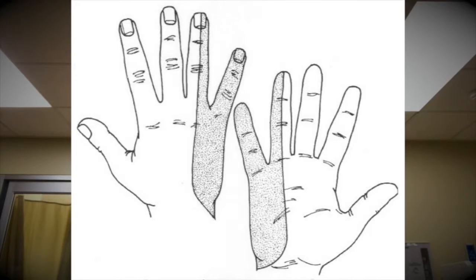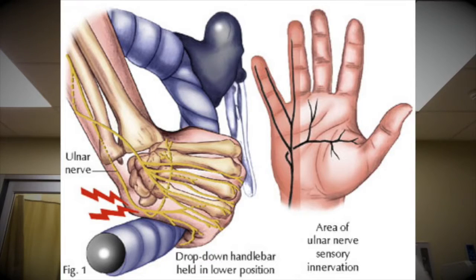A patient presents to the emergency department complaining of pain in his hand, more specifically the fourth and fifth digits. He's feeling clumsy in his hand and has some difficulty pinching or grabbing. He's a cyclist, which is very important for the history. No neurological symptoms — no headache, nausea, or vomiting — and no past medical history. Symptoms have been going on for about a week.